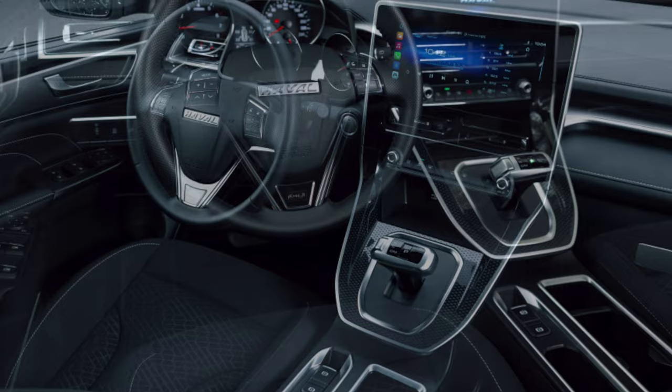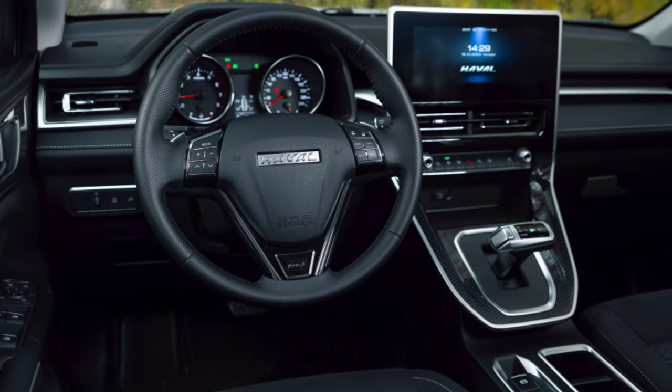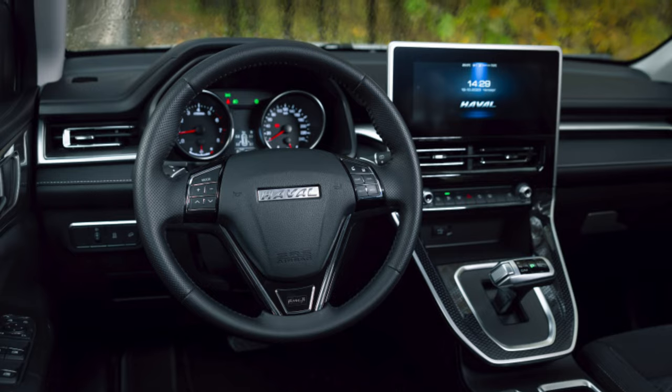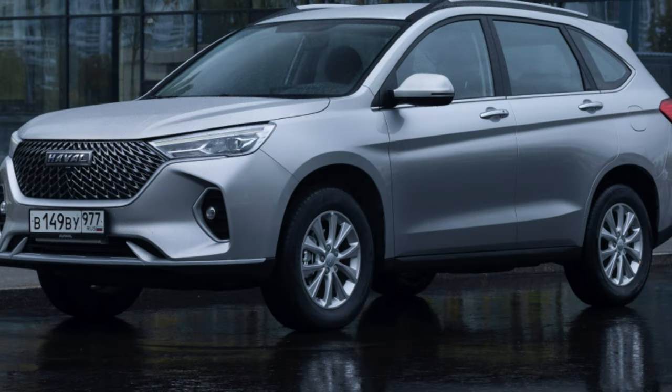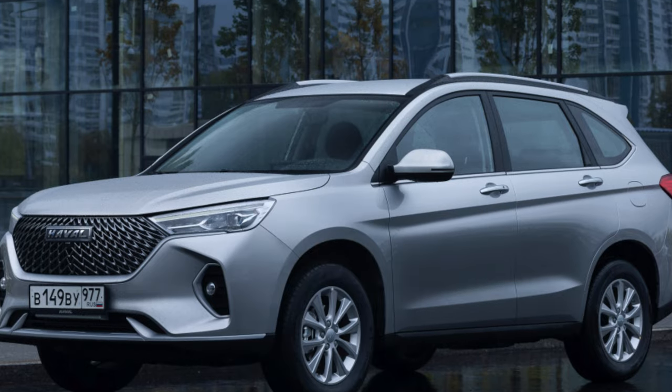The owners talk about both the exterior and interior of the crossover. Many people like its wrapper due to its recognizable, severe appearance. And in the cabin, car enthusiasts are attracted by the interesting design of the center console and large touch screen.